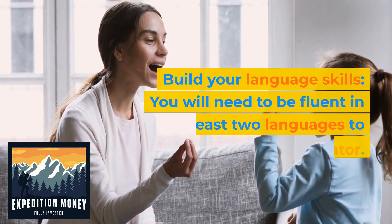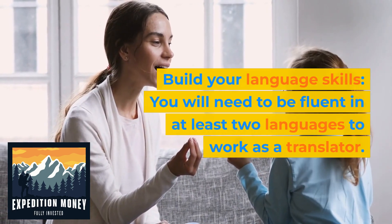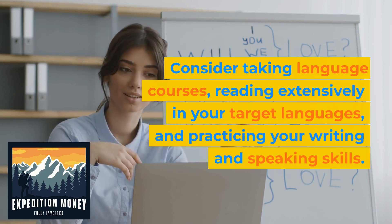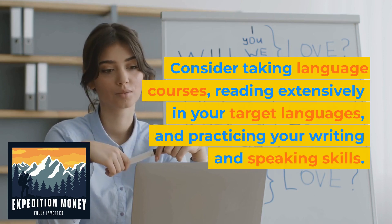Build your language skills. You will need to be fluent in at least two languages to work as a translator. Consider taking language courses, reading extensively in your target languages, and practicing your writing and speaking skills.